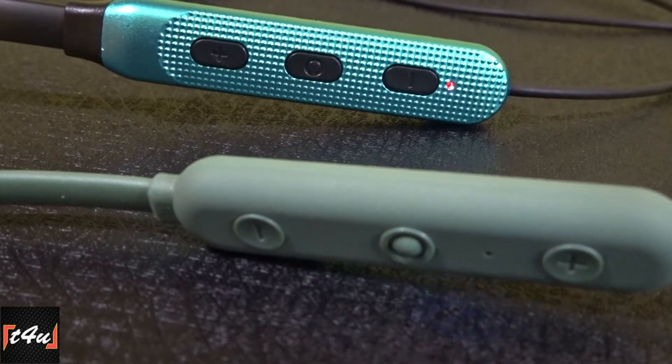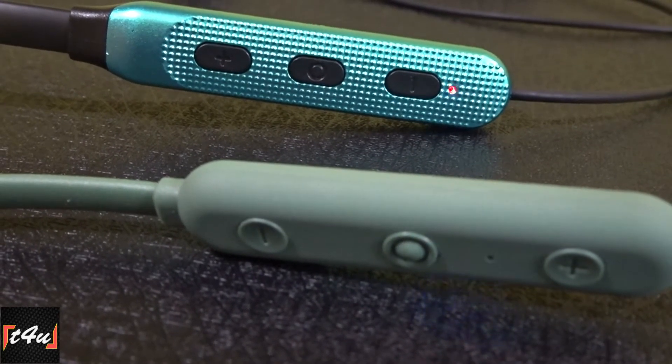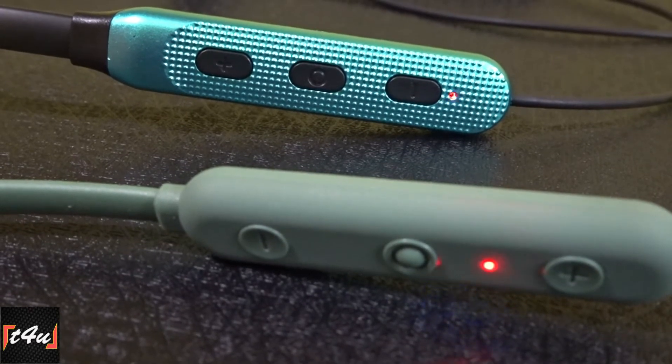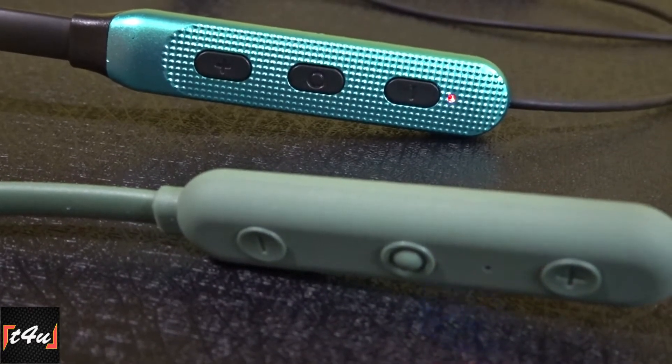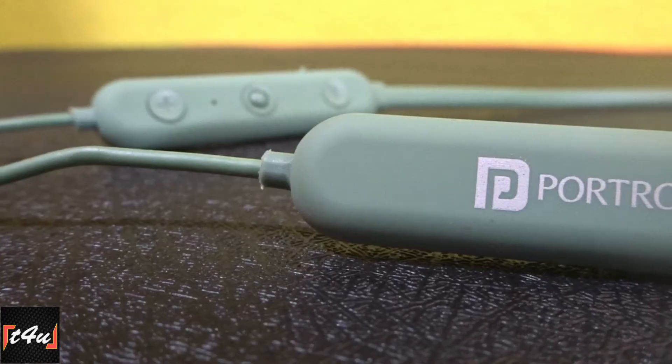With the advanced Bluetooth version, the Bluetooth range is more than 30–35 feet. However, a big difference is that the Petron Tangent Duo is not good for gaming due to latency.